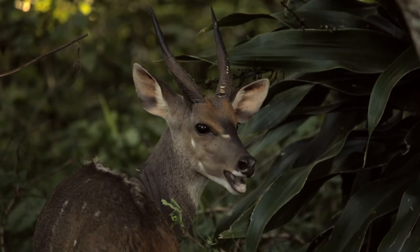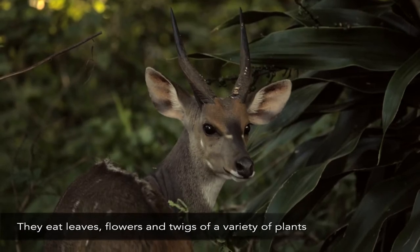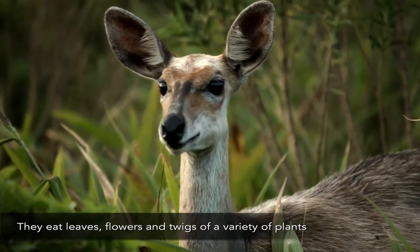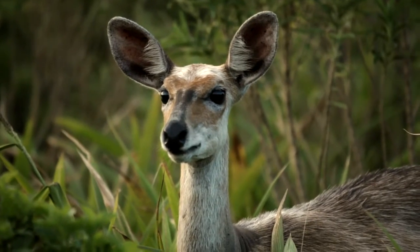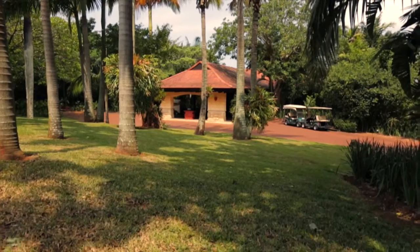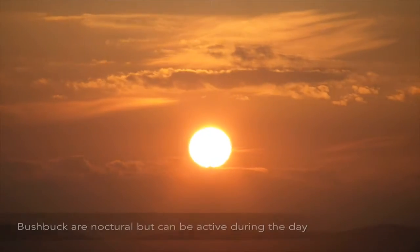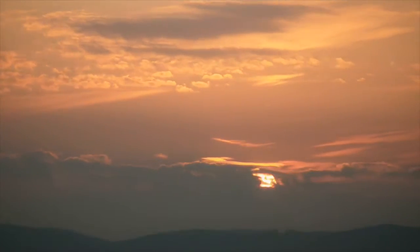They tend to feed early morning and late afternoon. They've got three stomachs and need time to digest all the leaves and vegetation they eat. They'll go find a quiet place like the lodge gardens and literally chew the cud. The bushbuck here are a bit different because they're not being chased by predators.